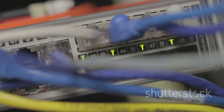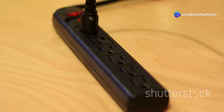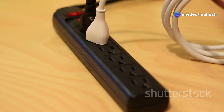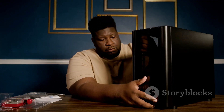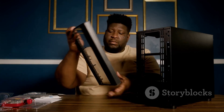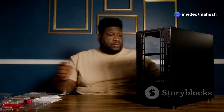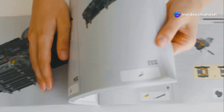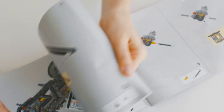Fortunately, there's a solution to mitigate these risks: the uninterruptible power supply, or UPS. A UPS acts as a safety net for your electronic devices, providing continuous power during outages and protecting them from damaging power surges. Whether you're a homeowner looking to safeguard your computer and entertainment system, or a business owner needing to ensure business continuity, understanding UPS systems is crucial. This guide will walk you through the essentials of UPS sizing and selection, empowering you to make an informed decision that meets your specific needs.